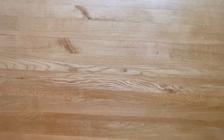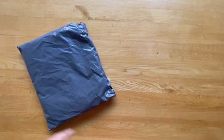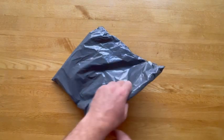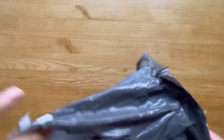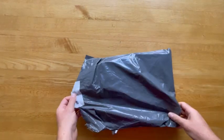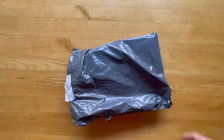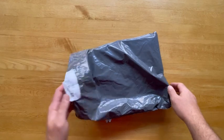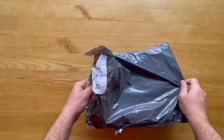Okay, another unpackaging. This time something from PacSun, one of my favorite stores. I did a video a little while ago on the different types of shorts that I wear, and this is one of them.